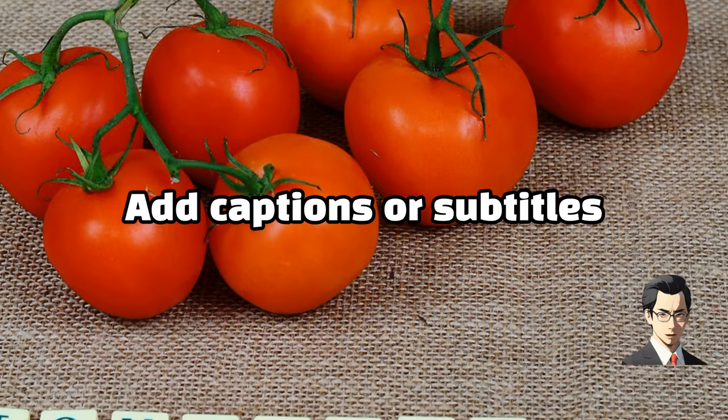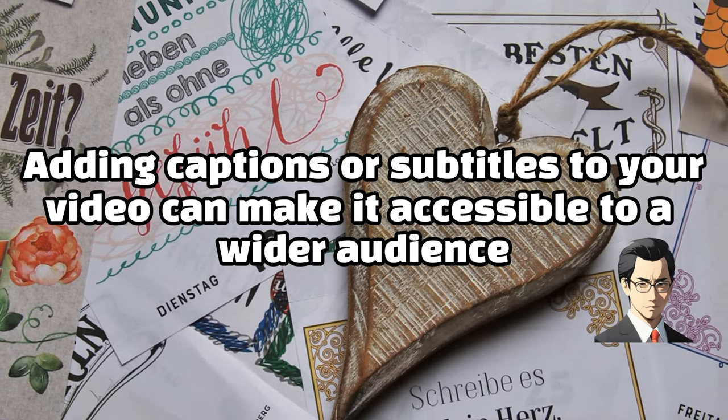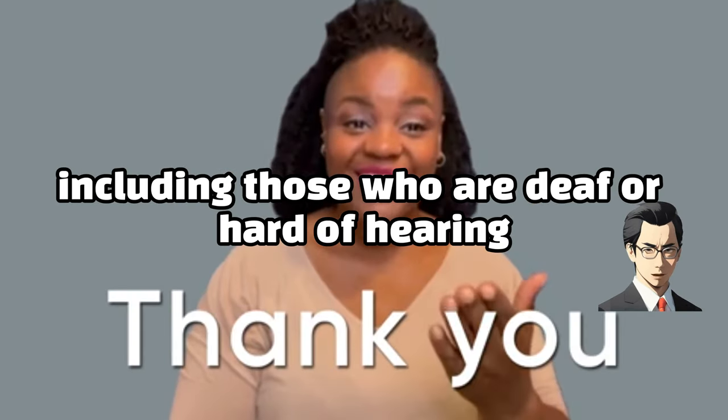Add captions or subtitles. Adding captions or subtitles to your video can make it accessible to a wider audience, including those who are deaf or hard of hearing.